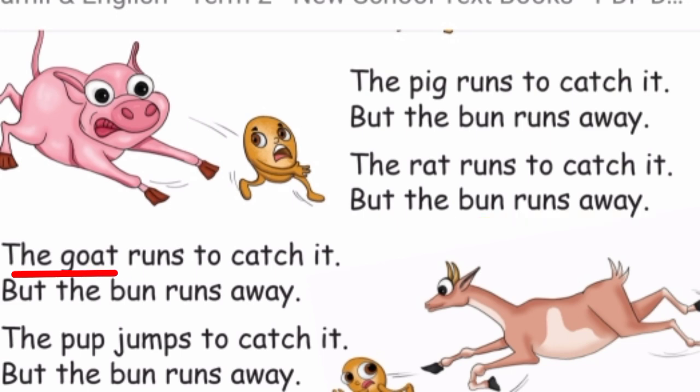The goat runs to catch it, but the bun runs away. The frog hits the bun. The pup jumps to catch it, but the bun runs away.